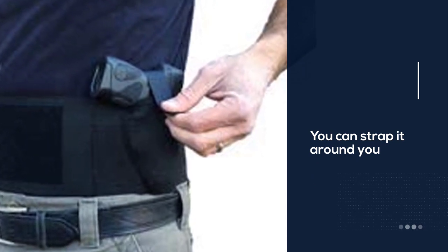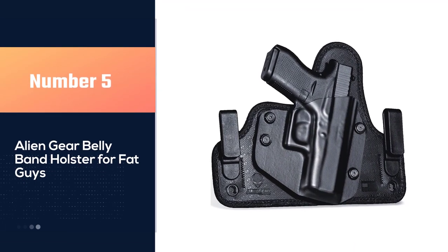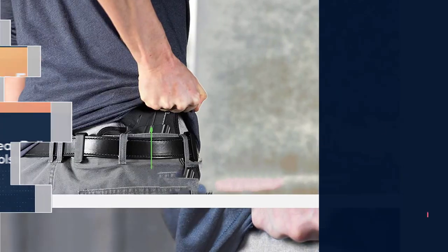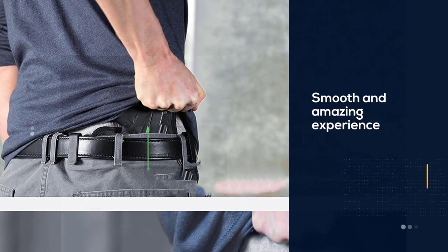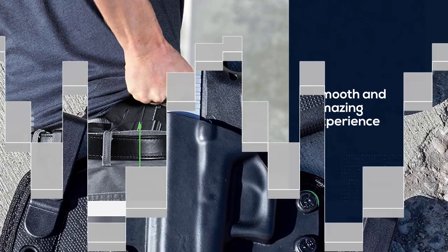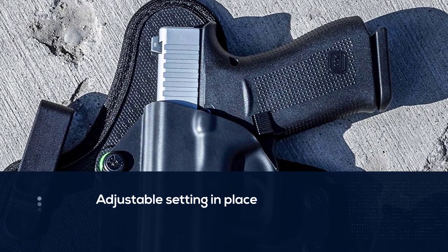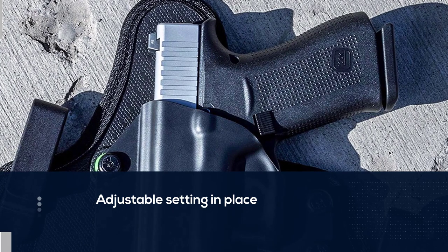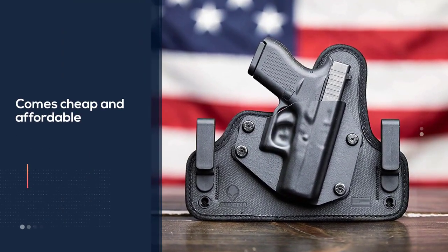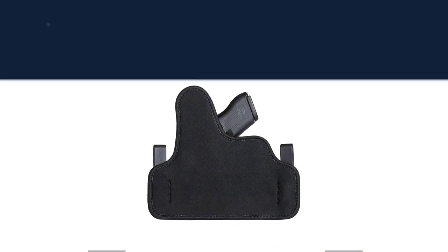Number five: the Alien Gear Belly Band Holster for fat guys. It doesn't matter if you are right-handed or left-handed — you will have a smooth and amazing experience. The adjustable setting for a perfect fit is superb, and it is one of the best budget holsters to consider as it is cheap and affordable. It boasts a custom fit that ensures your pistol is properly in place and easily reachable, featuring a cutting-edge adjustable retention system.